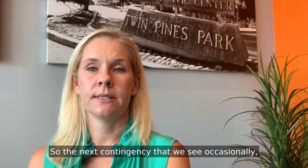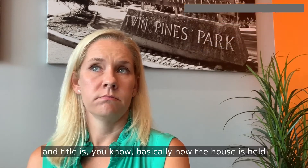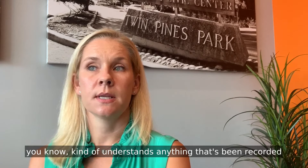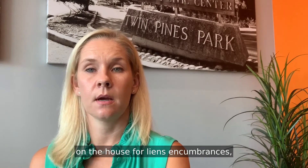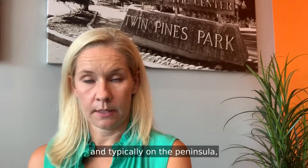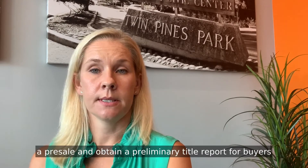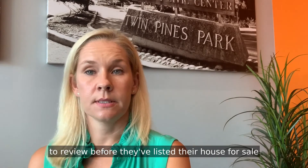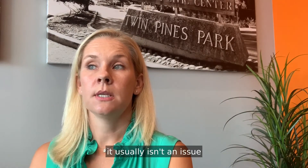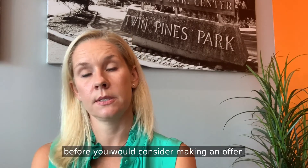The next contingency that we see occasionally, that's also not as common, is a title contingency. Title is basically how the house is held, and then there's a preliminary title report that covers anything that's been recorded on the house — liens, encumbrances, CCRs, and other associated things. Typically on the peninsula, most sellers obtain an open escrow presale and get a preliminary title report for buyers to review before they've listed their house publicly on the MLS. It usually isn't an issue because everything about the title is already handed to you before you would consider making an offer.